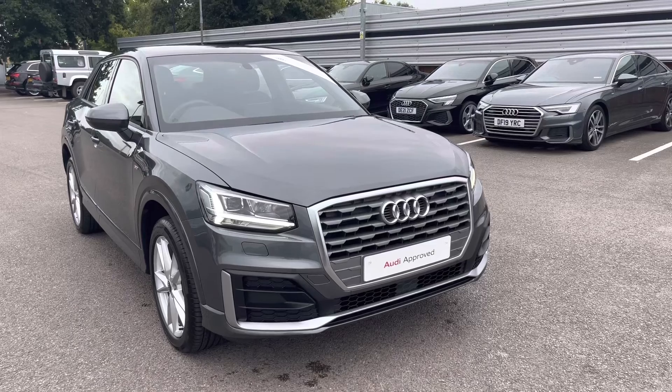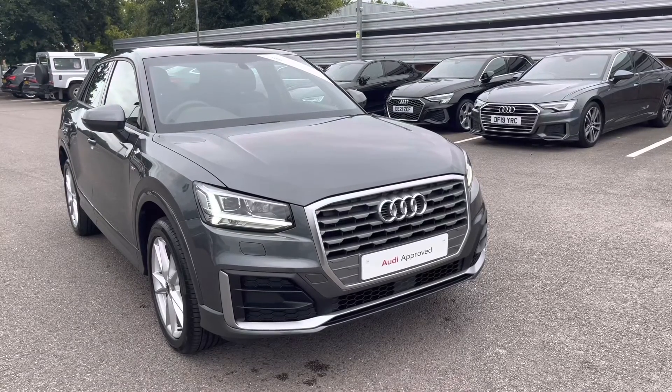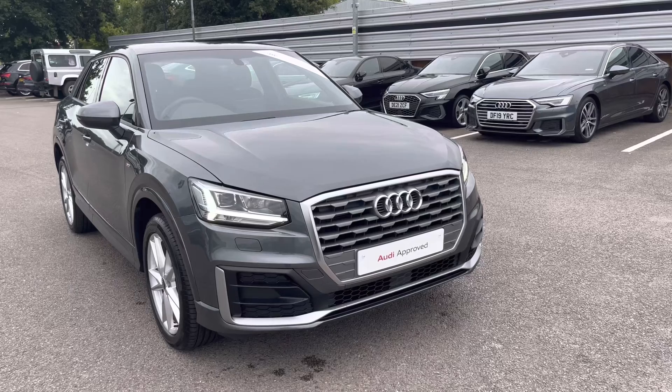Thank you for taking the time to view this Audi Q2 S-Line with me. To take this car for a test drive or to enquire about a personalised finance quote, please call us on 01270 864 084. We look forward to selling this car to you soon.